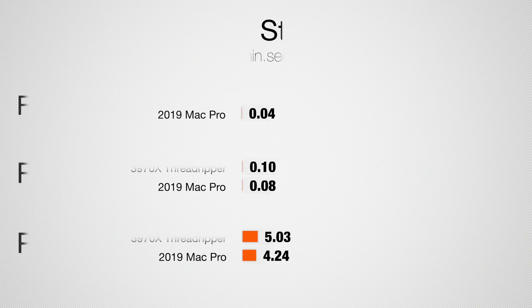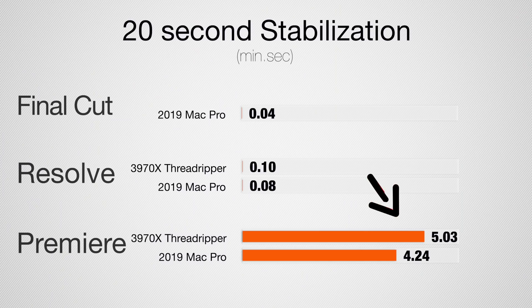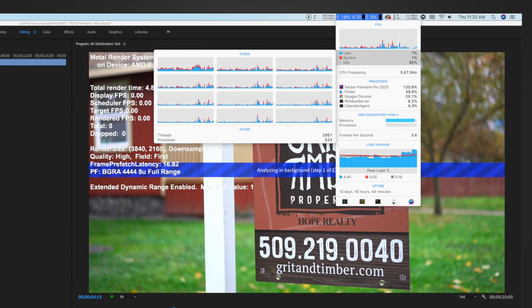My next test is stabilizing a 20-second 4K clip. Surprisingly, the Mac Pro beats the Threadripper in both Premiere Pro and DaVinci Resolve. In Resolve, it just uses the graphics card, and the Metal-based AMD card is still about 20% faster. In Premiere Pro, which only uses the CPU, the Mac Pro's weaker CPU is still faster — which is very odd. Barely any cores are being used in either system for this Premiere Pro task.